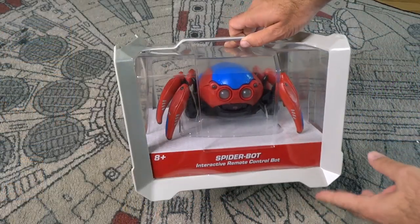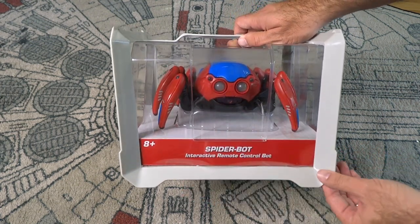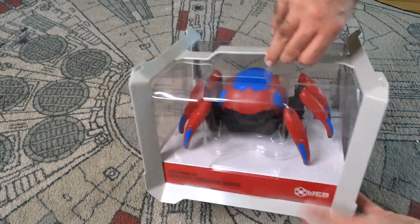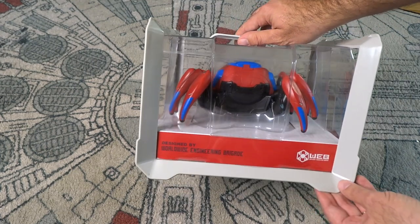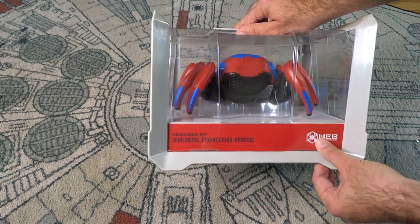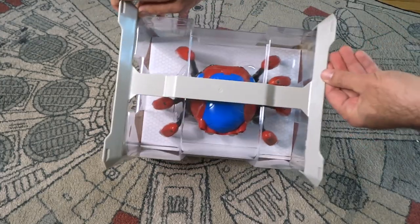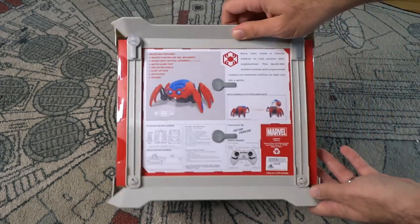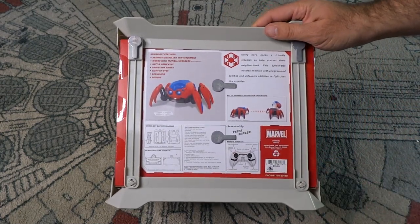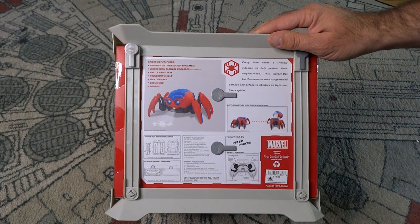Let's take a closer look at the Spider-Bot from Web Slingers: A Spider-Man Adventure. The packaging says Spider-Bot Interactive Remote Control Bot, ages 8 and up. It looks really cool in the packaging — they designed a nice crate-type thing to put it in. On the back it says: designed by Worldwide Engineering Brigade, or WEB, with a little spider symbol. Here are views from all sides.